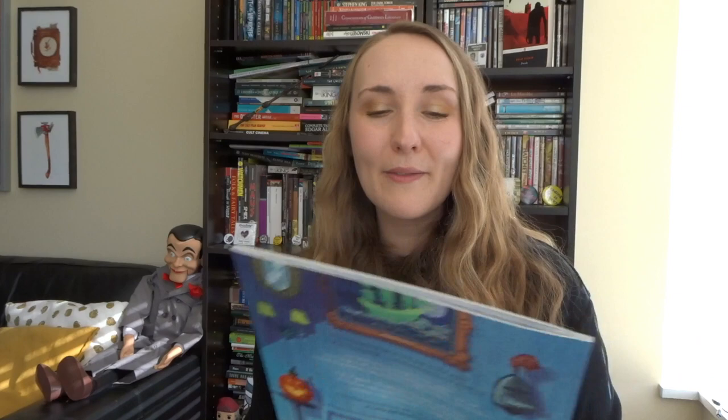Dracula Spectacular is my favorite Halloween picture book that came out this season — I absolutely adore it. I think it's wonderful. It's actually my favorite picture book of the year. So there you go.